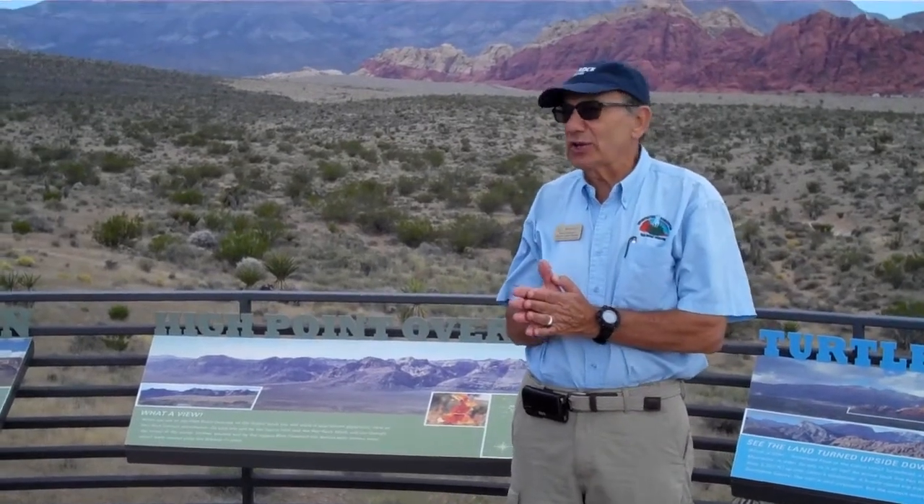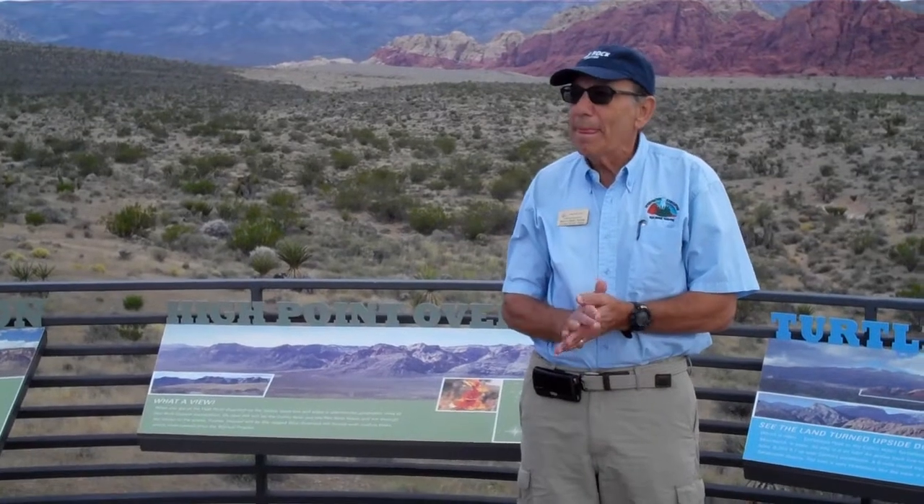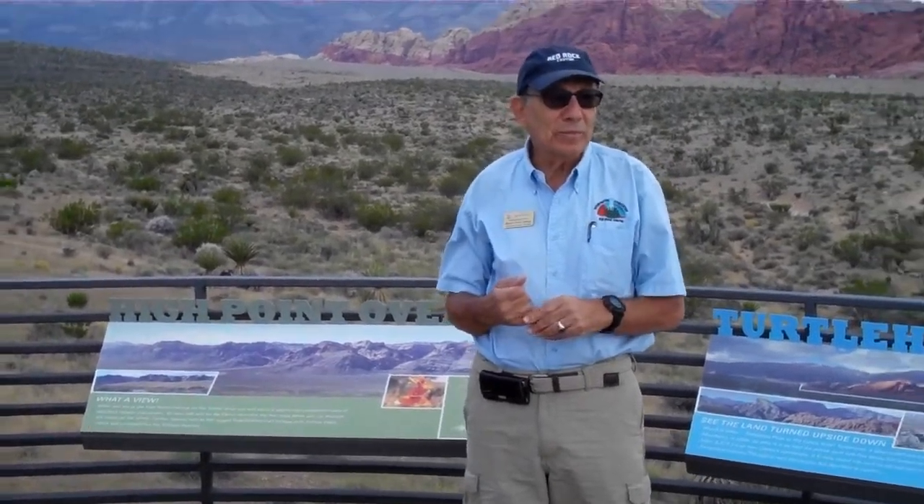So that's the geology of Red Rock in a nutshell. If you have any questions, I'll be happy to answer them. Thank you.